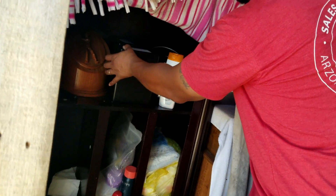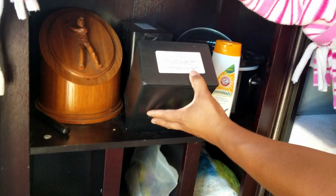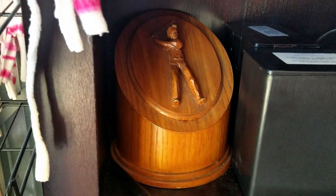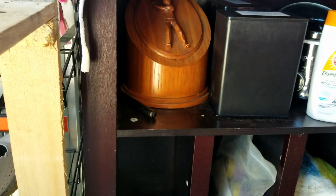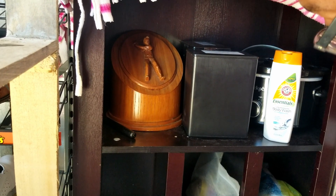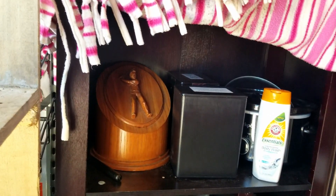Oh my God, we just found two bodies here — cremated remains. Okay... one, two, that might even be cremains right there in that golfer thing. Wow, wow. That will definitely go back to the office.